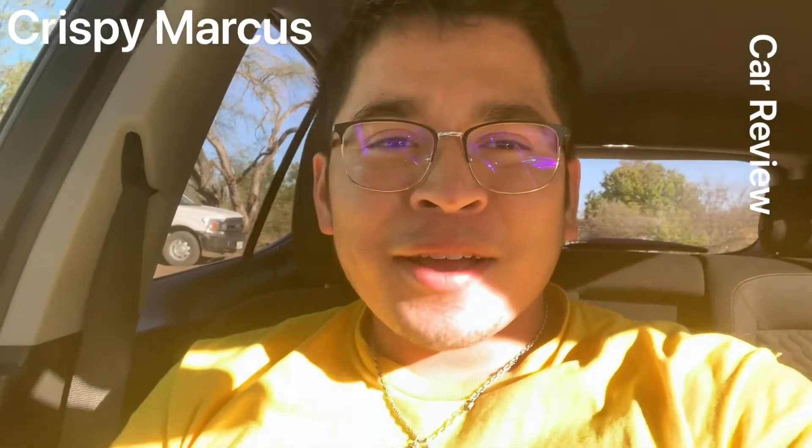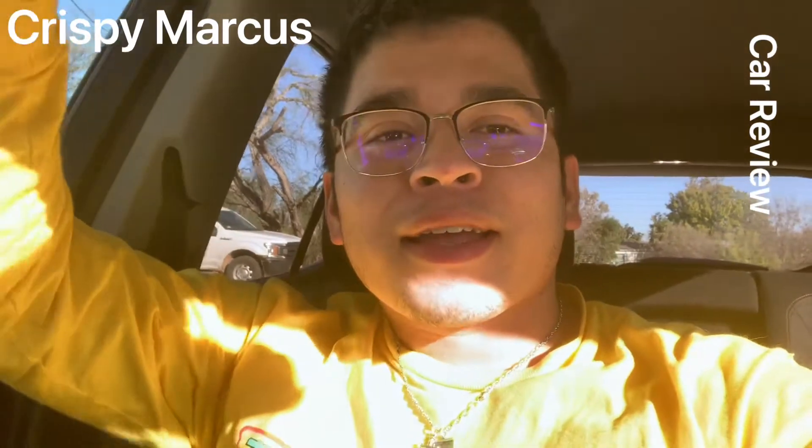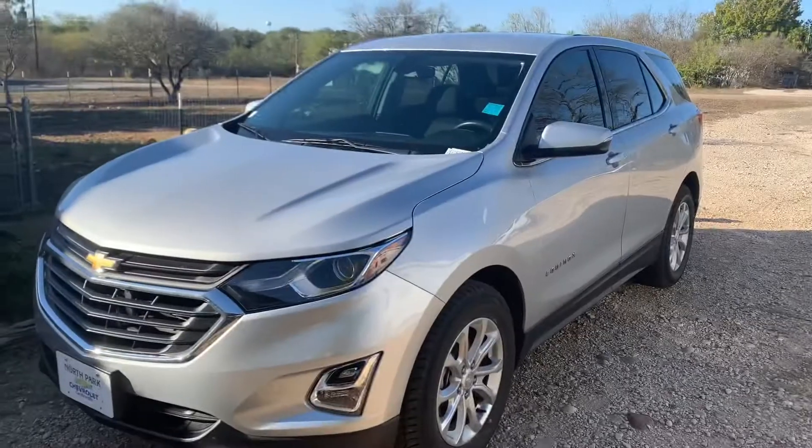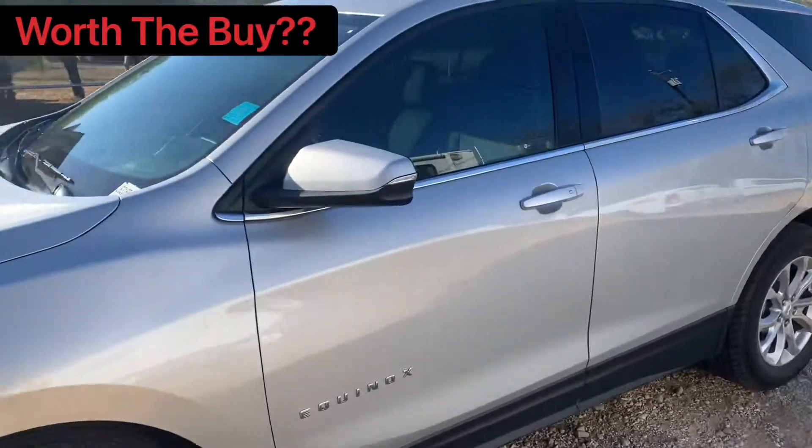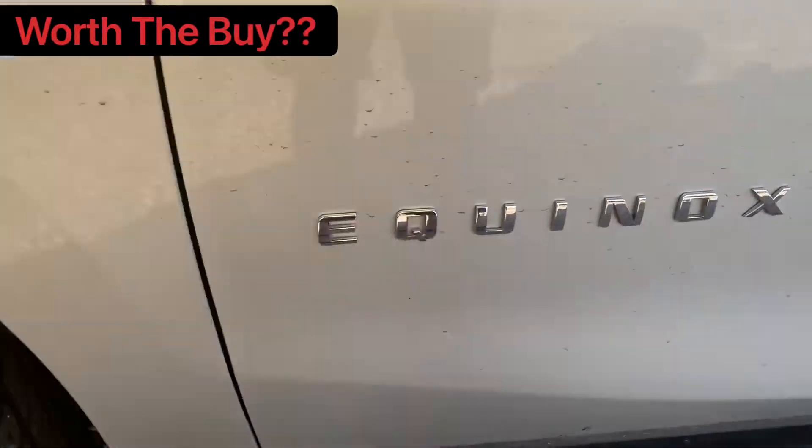What's going on everybody, I am back with another video. Today I am bringing you guys a review of a 2018 Chevrolet Equinox LT. First, before we get into anything else, let's take a look at the outside, because that's one of the main factors when you are choosing a car — how the car looks. This particular car is not actually my style, but the Equinox...